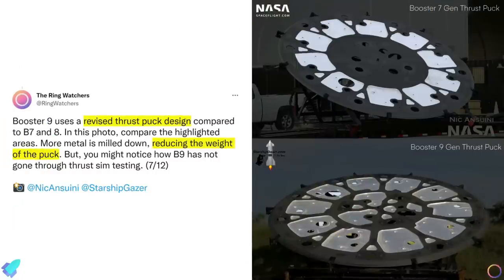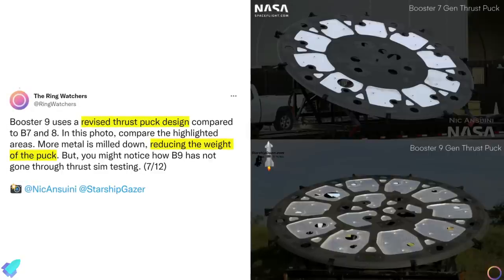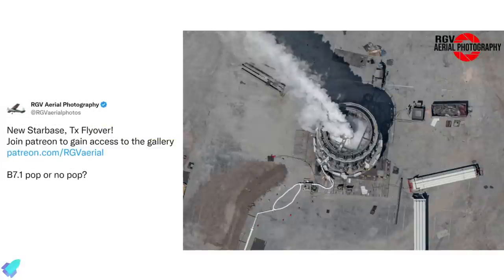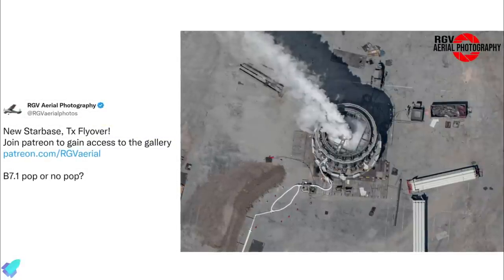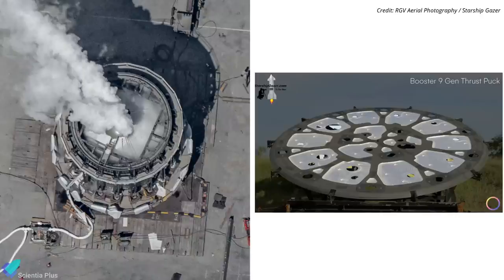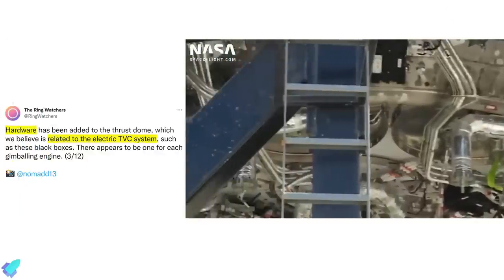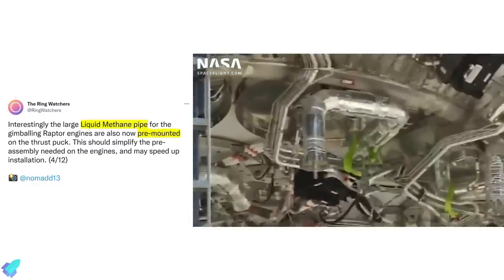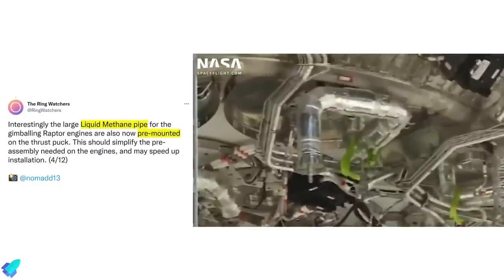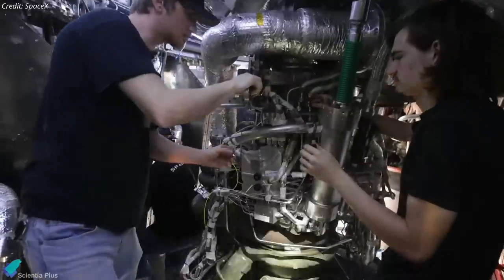Compared to Boosters 7 and 8, Booster 9 features a revised thrust puck design with more metal removed, reducing its total mass. The Booster 7.1 test tank that underwent a structural stress test in August featured a similar thrust puck design, validating it. New hardware has also been added to the thrust dome of Booster 9, possibly a component of the electric thrust vector control system. The large pipe delivering liquid methane to the 13 inner engines is pre-mounted on the thrust puck, making Raptor engine installation quicker and easier.